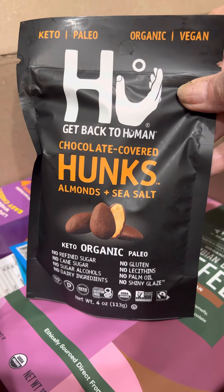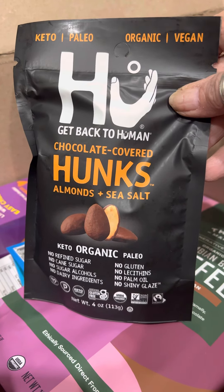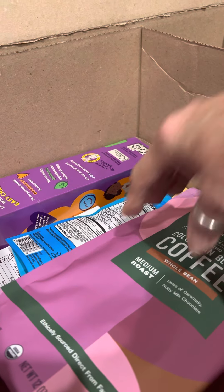Chocolate covered hunks — that's got to be good. Almonds and sea salt, yummy yummy.